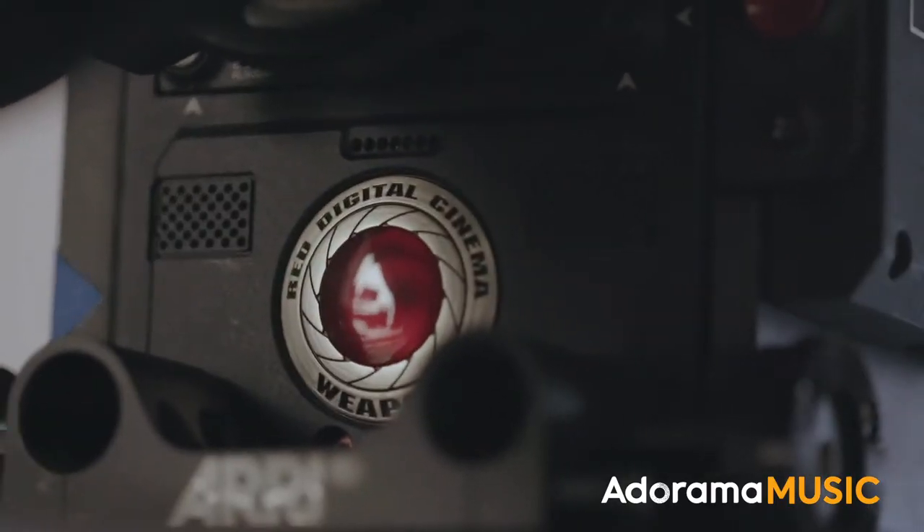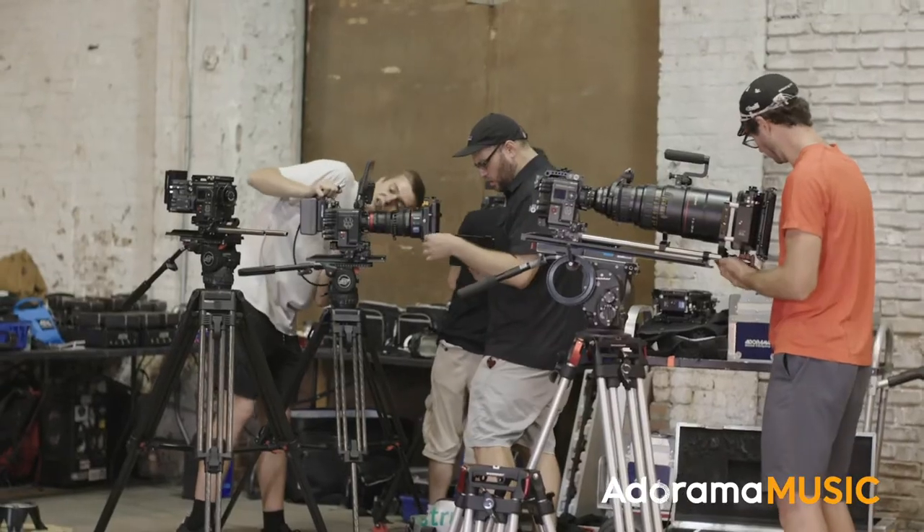For Beyond the Sound, we're using five separate cameras: four RED Heliums, and we're also going to be using one Sony A7S. We're shooting 8K, 16x9 HD — we're going to shoot 8K resolution.